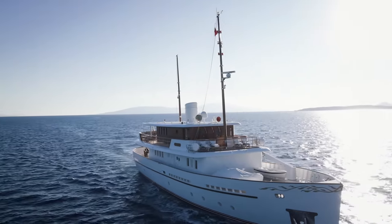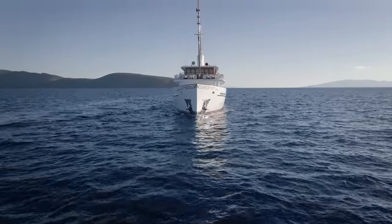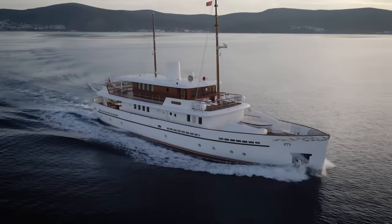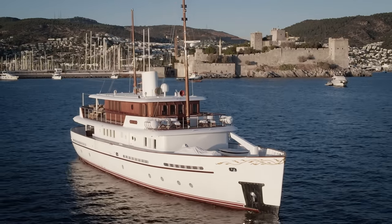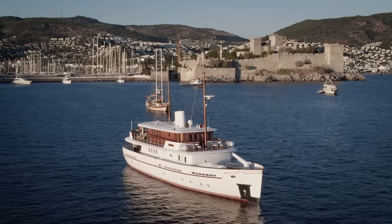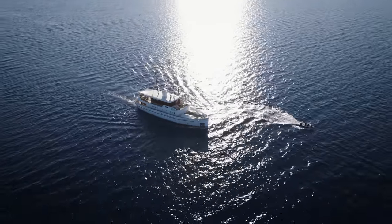I've flown to Turkey to take a look at a yacht called Old Salt. She's for sale with my colleague Richard Callender and was built by a shipyard called Aegean Yacht. Lying in Bodrum Bay by the town's historic castle, she presented an impressive sight — a true gentleman's yacht built to a totally custom design and launched just five years ago. I was eager to take my first look at her.